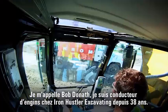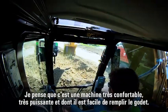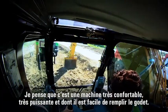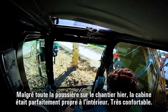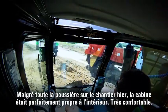My name is Bob Donuth, I work for Iron Hustler Excavating as an Equipment Operator — I've been doing it for 38 years now. I thought it was a real comfortable machine, it had lots of power, easy to fill the bucket. It was dusty yesterday and the cab was just real nice, no dust in there or anything. Real comfortable.